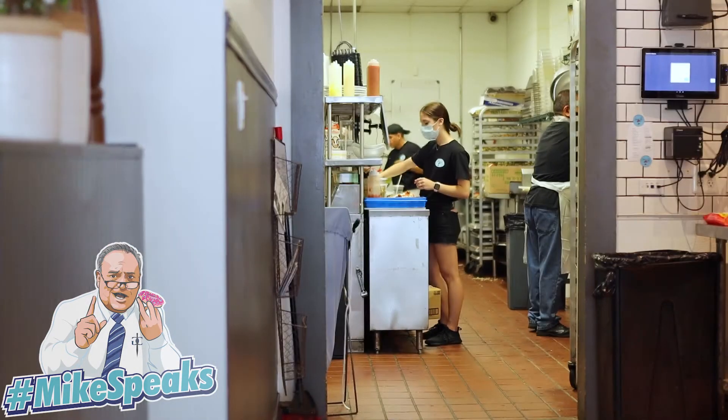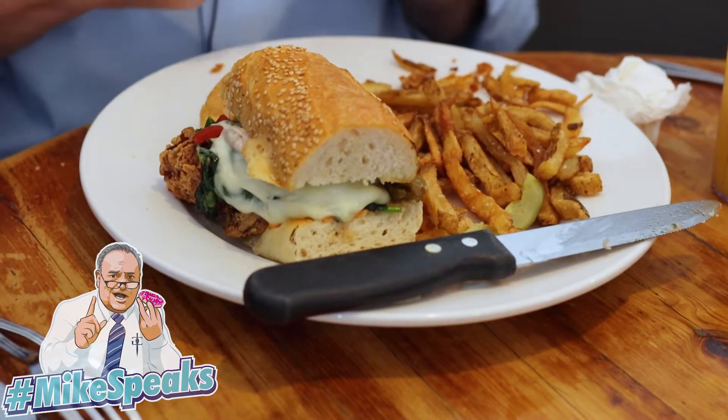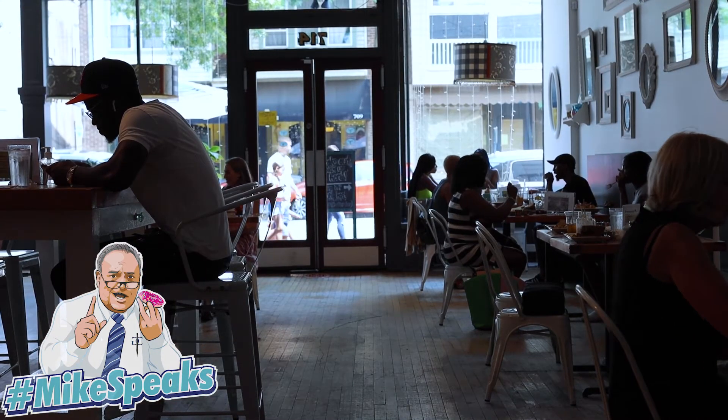The question all the viewers want to know: how is the ratio of all the ingredients to that sandwich? Excellent question. The chicken cutlet is thick — a lot of people don't like thick, but I happen to like it. The toppings are a perfect ratio. The roll is just the right size, not too doughy. Ratio: home run. Sandwich itself: grand slam. You've got to try this.